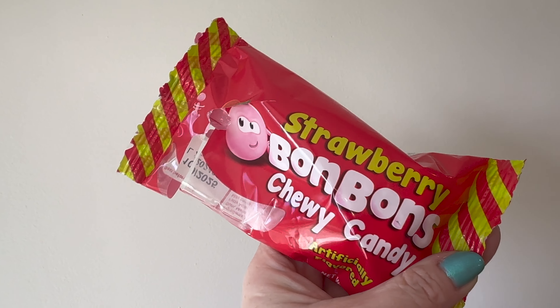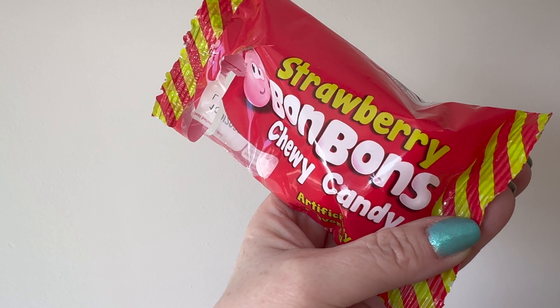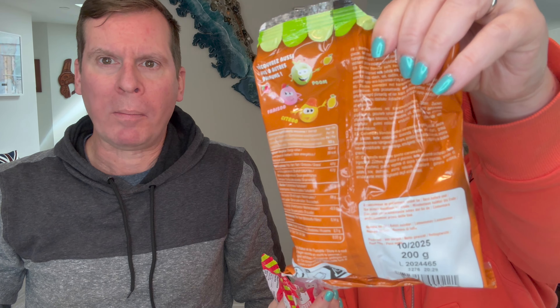Strawberry bonbon — chewy candy. More chewy. These look exactly like the other ones we just had. Pretty much as chewy as the last one, but I like this one better. It has to warm up. It comes in strawberry, lemon, and green apple. If you have any new dental work, be careful. His strawberry is better than the original one, I think.